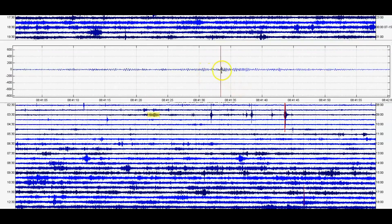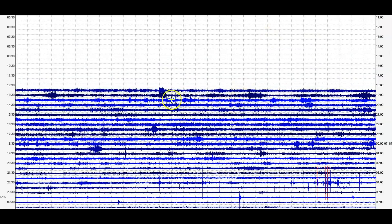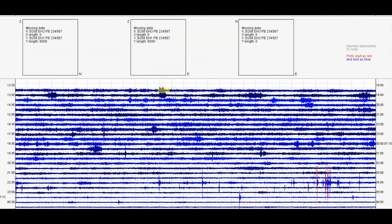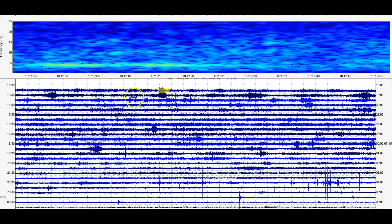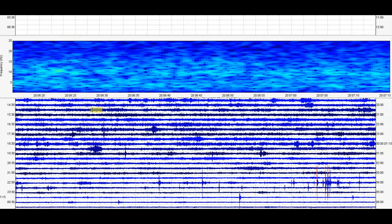Harmonic tremors — see how it goes up and down, up and down. And then earlier, look at the signature there. Yeah, magma was definitely on the move earlier.